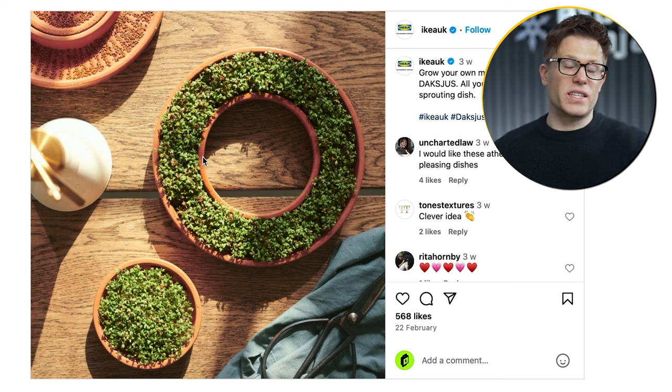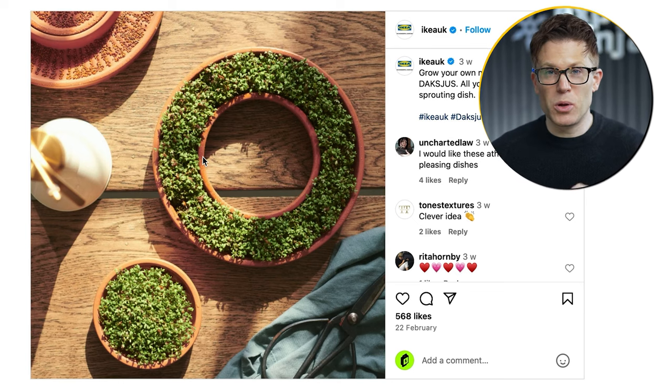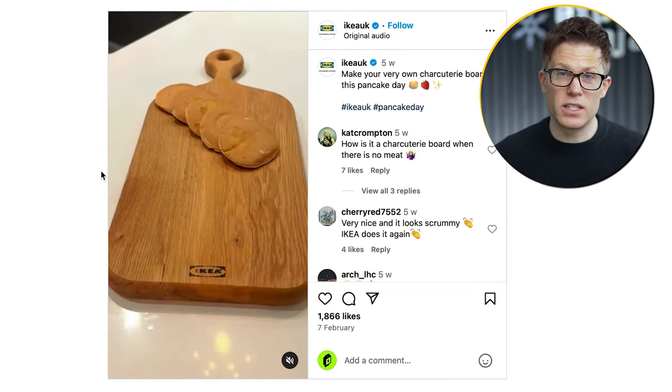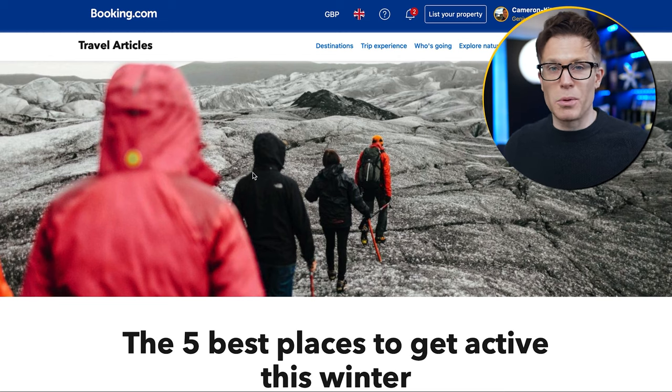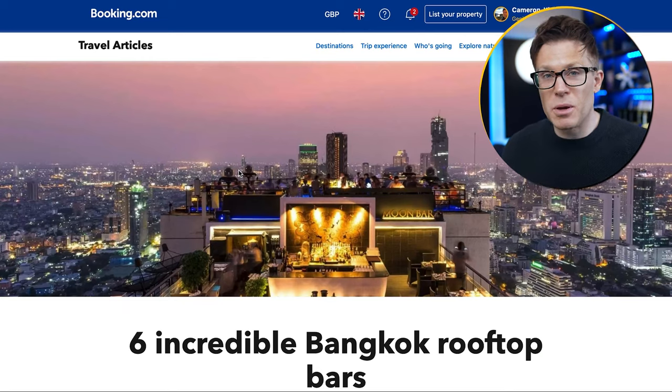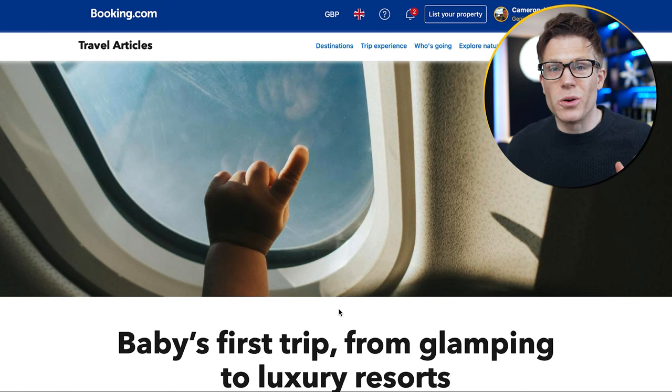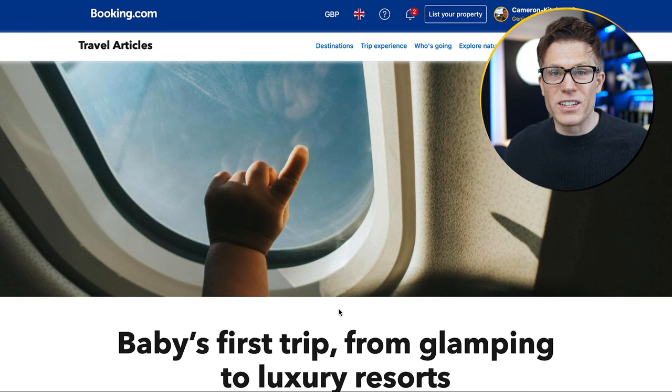But do massive businesses really target everyone? This Instagram post from IKEA is targeting people who grow their own food; this one is aimed at parents; and this one is aimed at foodies. Another example is Booking.com — this blog post is targeting people who are really active, this one is aimed at people who enjoy nightlife while abroad, and this one is aimed at new parents who are just about to realise that going on holiday has just become way less fun. Both brands are targeting multiple audiences with different types of content suitable for each one.